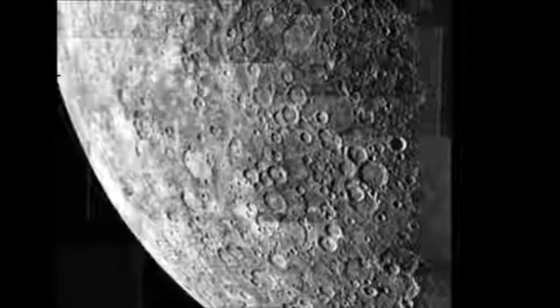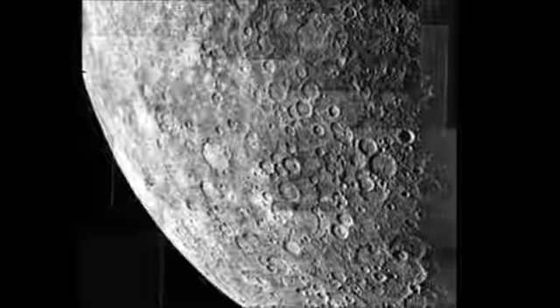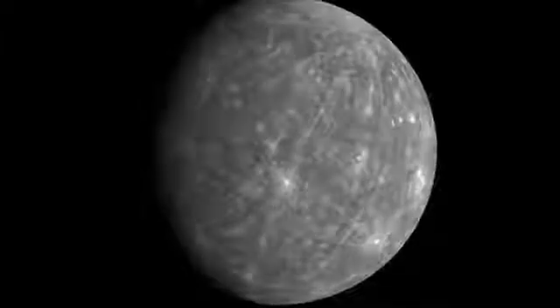It's small and has a rocky surface with craters on it. It has no moon of its own and no air to breathe. You probably wouldn't enjoy a visit to Mercury since temperatures are boiling hot in the Sun and freezing cold in the shade.